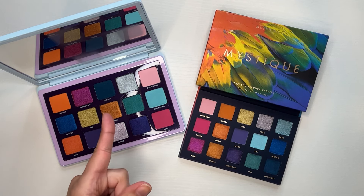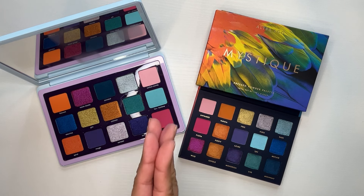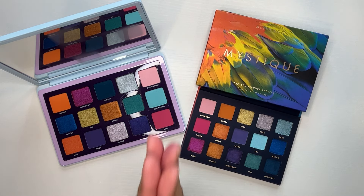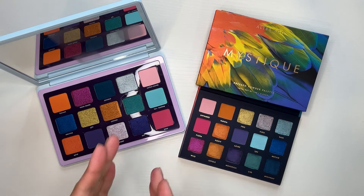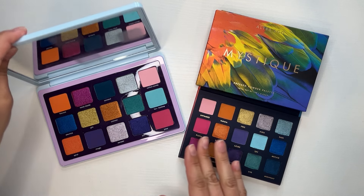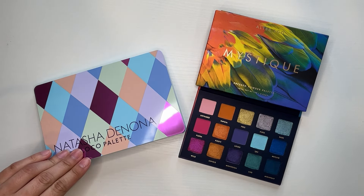The cost is another major difference — I believe the Natasha Denona is $129, correct me if I'm wrong, and this one is $23. You're basically getting the same color story. It's up to you and your budget to make that decision: do you not mind the color story, or would you rather prefer the formula?